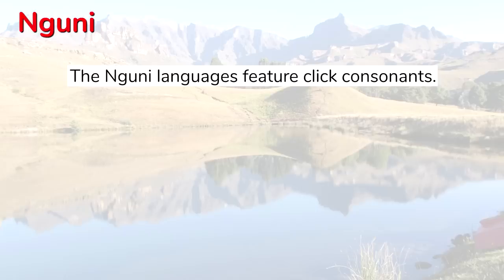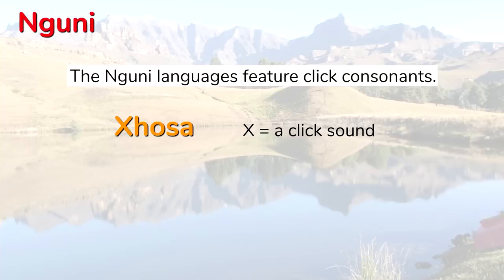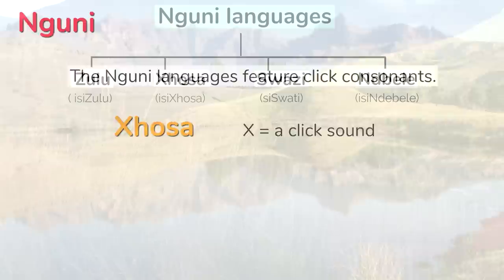The Nguni languages feature click consonants. You can hear one of them in the name of the language Xhosa. This is the first time I've tried to pronounce a click consonant, so I may be pronouncing the name of the language wrong from the point of view of a native speaker, but I guess it's something like that — Xhosa. All of the Nguni languages are mutually intelligible to a large extent.